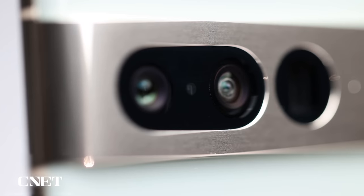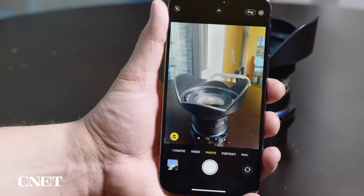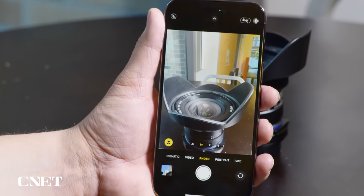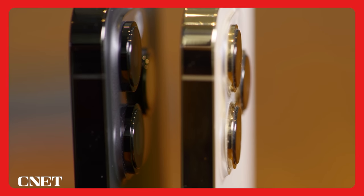These large image sensors are much more expensive than small ones. There are also space considerations — a lens for a phone camera sensor is relatively small, but lenses for full-frame sensors are much bigger and need more space between the back of the lens and the sensor, room that phones simply don't have.